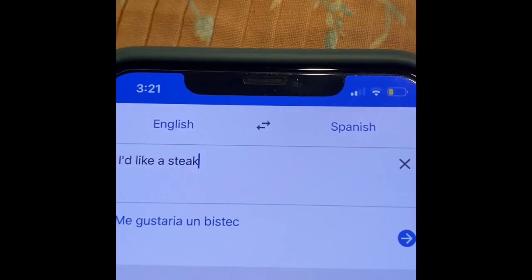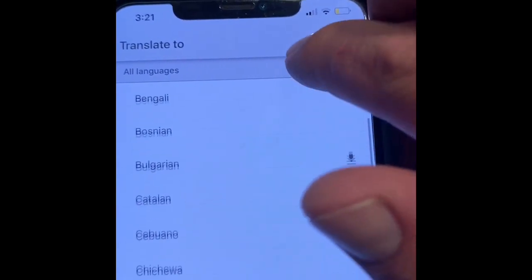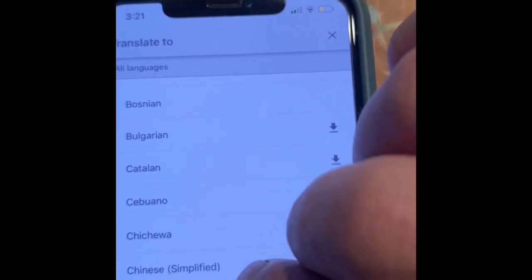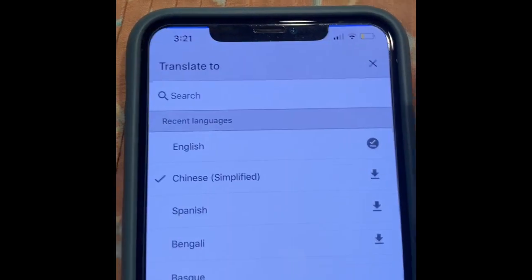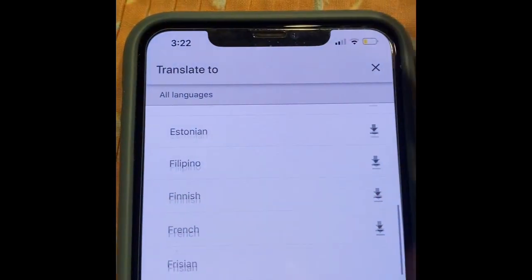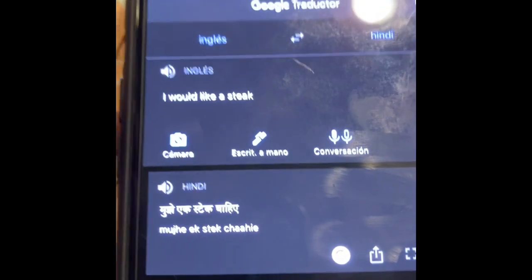This will help you communicate especially in different countries where they use sign language, allowing you to enjoy their country a lot better. Step two is translation. Speaking in different languages and cultures makes communication really tough, which is why you should consider using a translator app on your phone — it's free. It allows both speaker and listener to communicate effectively, especially when you have a mask on, and it pronounces the translation out loud.